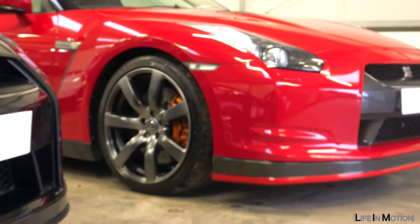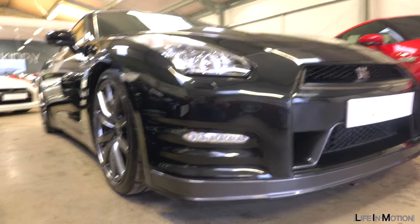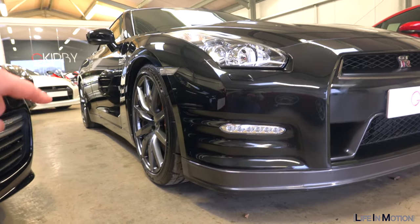Who likes GT-Rs? Because I've got one. I've got two. And then just there, I've got three.